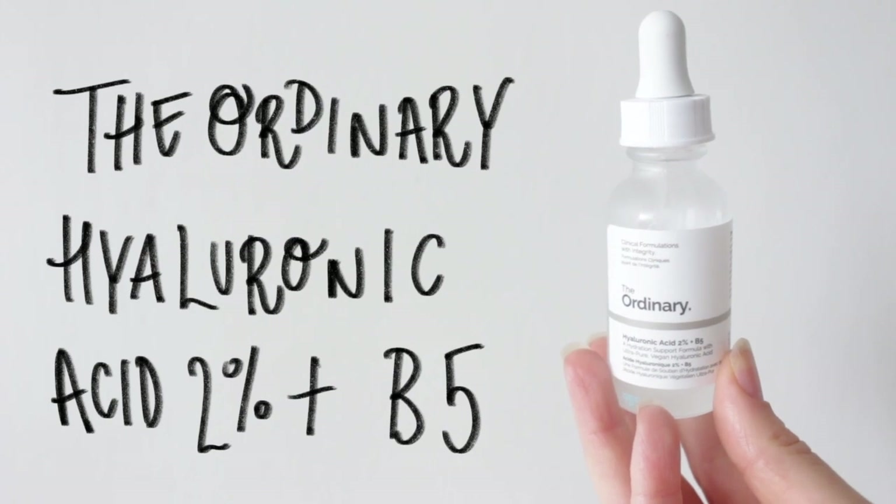At nighttime, I like to use a trio of The Ordinary's serums, starting off with a hyaluronic acid. I really like this as an ingredient because it hydrates the skin without weighing it down or clogging the pores.